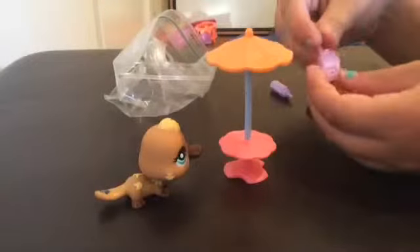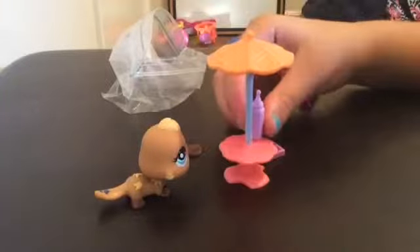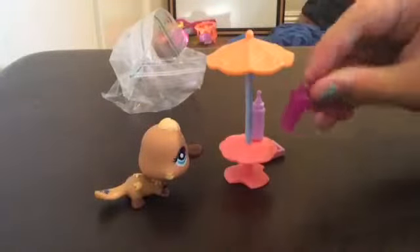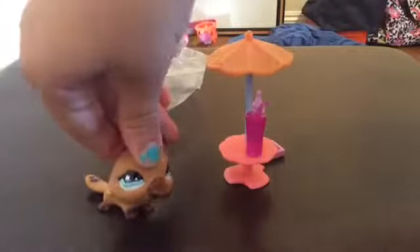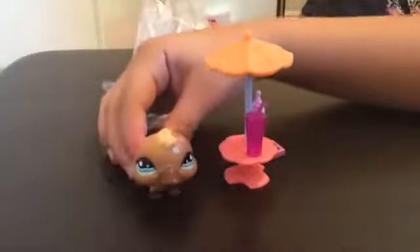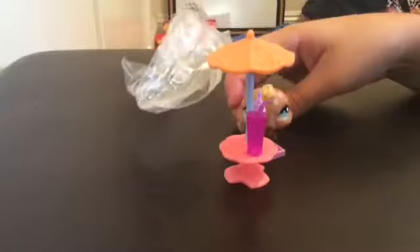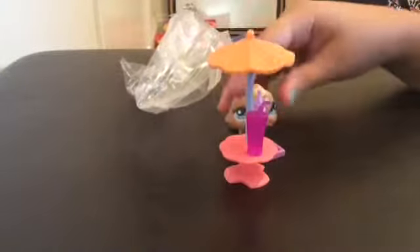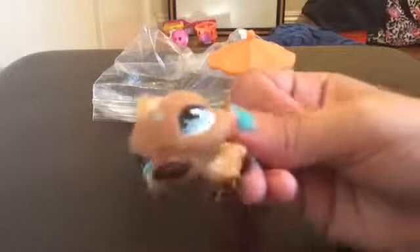It's like a little walkie-talkie thing, I think. A little bottle. That's really cute. Oh my gosh. This is adorable. I love this. So cute. It's like in perfect condition. It's like new.